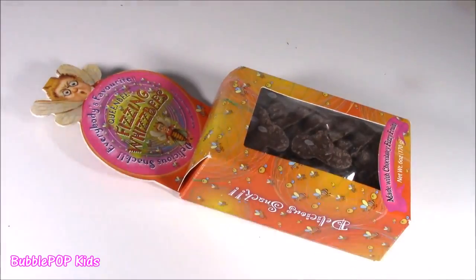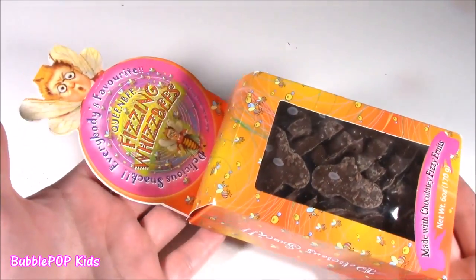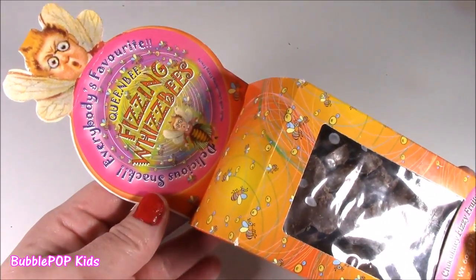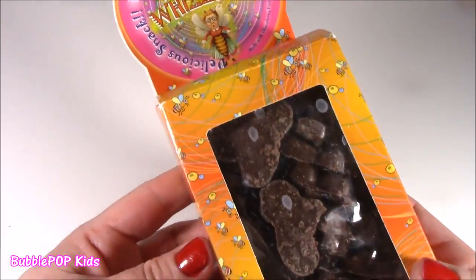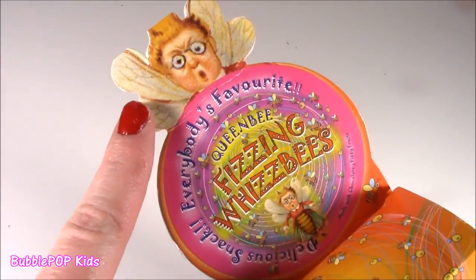We are moving along to some Harry Potter candy. I picked this up at Harry Potter World in Florida in Honeydukes — a little candy store. And it is weird, but it looks yummy. This whole package is like weird. She is scary. Fizzing Whispies — delicious snack. Everybody's favorite.